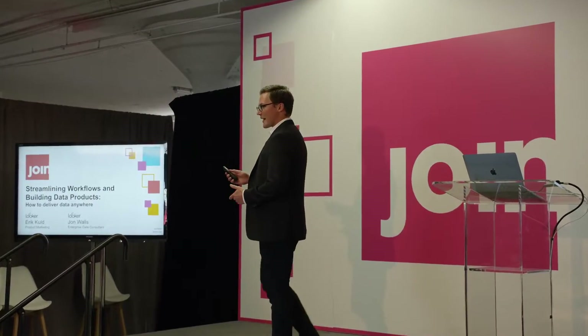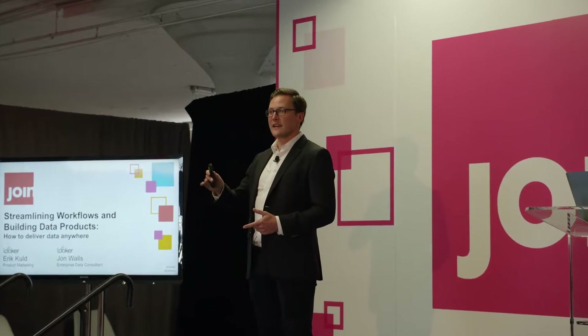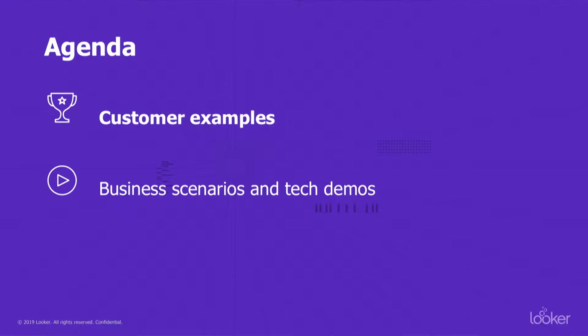Just a very quick show of hands: how many people are on the data team at their company? How about on the product team? And software engineers, are there any? So what I'm going to do is first give you some of the best examples we have of the most sophisticated ways that people are streamlining workflows and building data products on our platform.